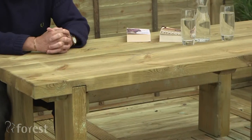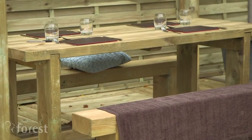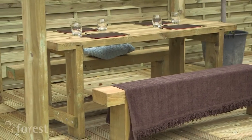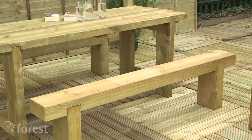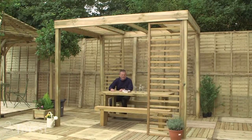There are also options for a contemporary table and benches in different sizes, ideal for dining outside with family and friends. All these products are pressure treated and guaranteed against rot for 15 years and have this beautiful smooth timber. So if you want to make more of your outdoor living space, there are some interesting choices to be made.